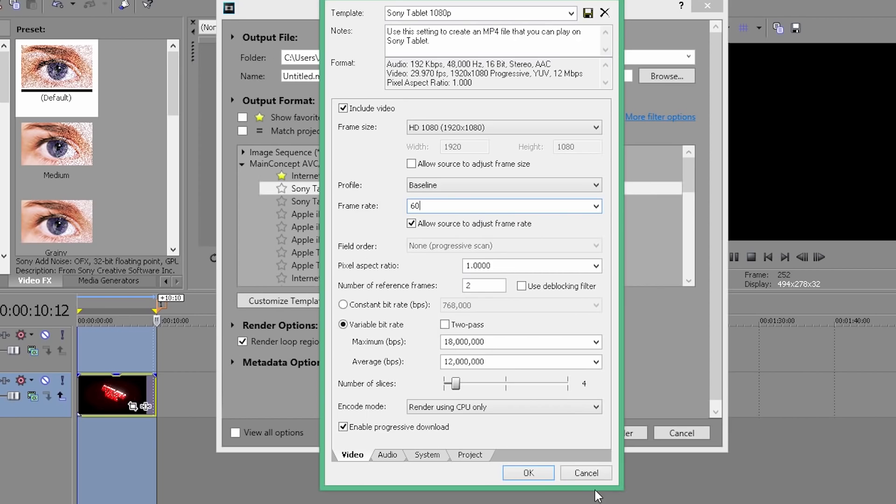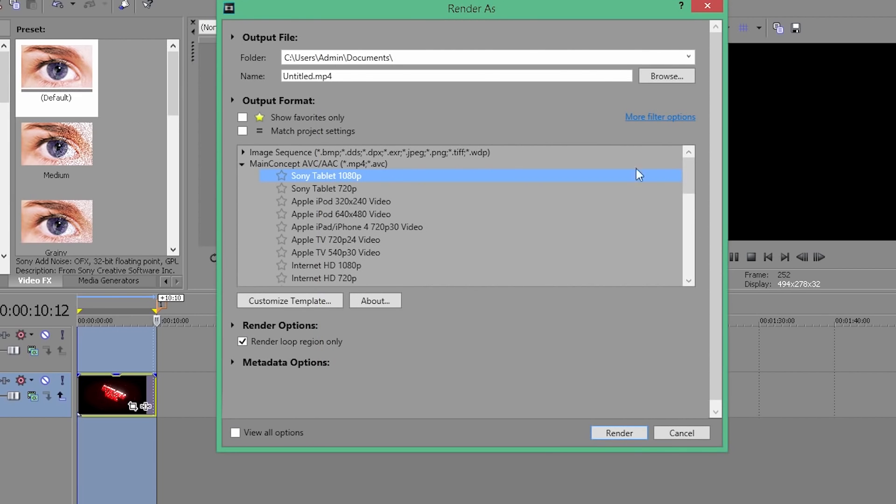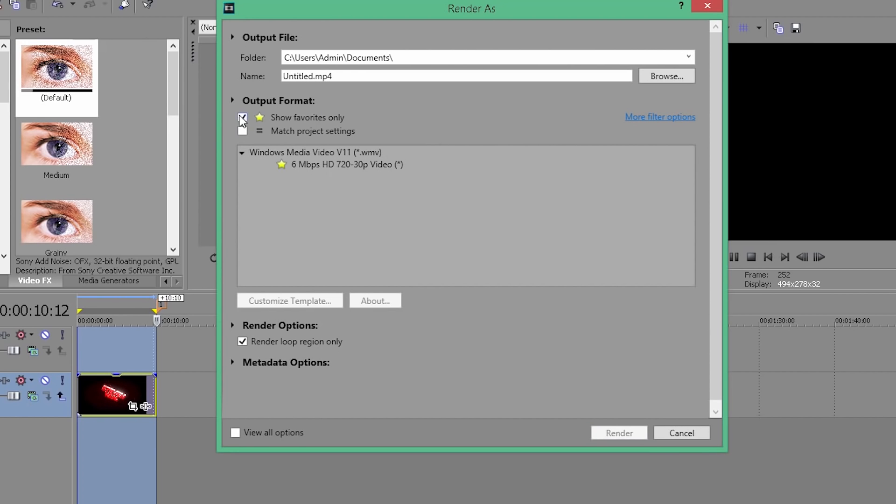In Premiere Pro, to cut you have to press C and then click on the track; in Vegas, you just press S on the track and it splits. It's just a lot easier with Vegas. Also, rendering in Vegas is straightforward — you press render and select a template. Premiere Pro has so many menus it was really confusing at first. I didn't know how to render for the first month, and I even stopped using it at one point because I didn't know how to zoom in on the track.